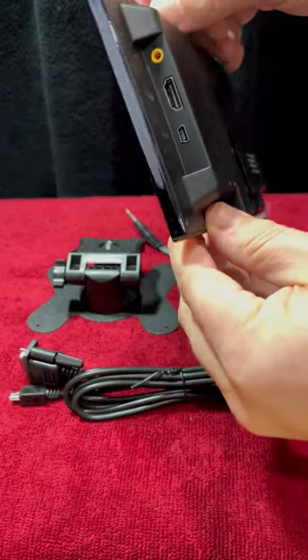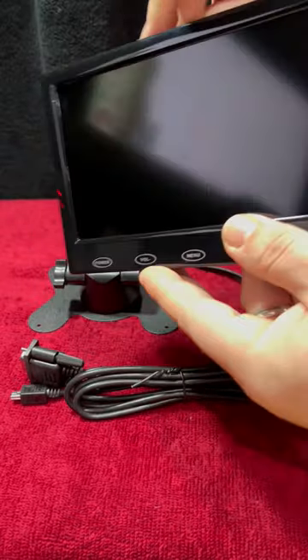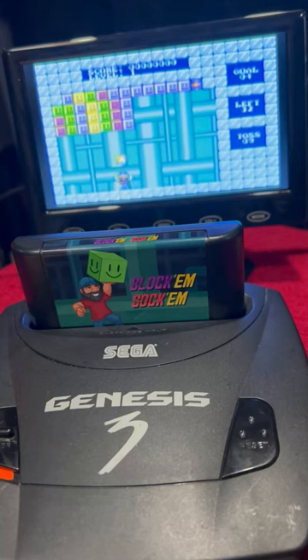It's a perfect travel size, something I could use at conventions when displaying games that I'm offering. And here it is — Block'em Sock'em — with my Genesis 3 hooked up to it. The sound is okay, but for me it was all about the size and being able to take this on a plane.